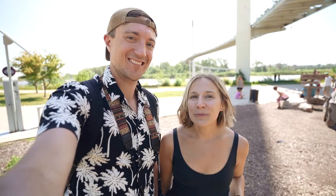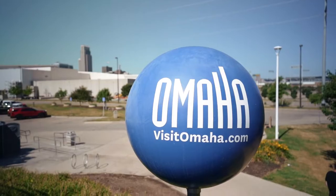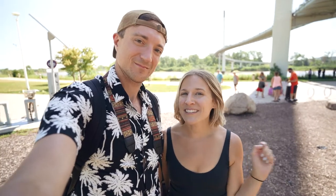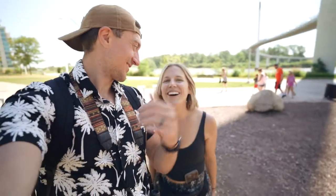The bridge is actually a pretty popular thing to do here in Omaha. Visit Omaha has all of these pins dropped and this is definitely one of them to visit. For us, it was a great way to get some steps in on a Saturday morning. Now, off to the city proper. Let's go.